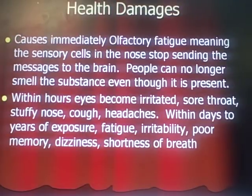Now, the health damages. It causes immediate olfactory fatigue, which means your nose gets used to it really fast — the sensory cells in your nose stop sending messages to your brain that you're smelling something weird. People can no longer smell the substance even though it's present; it can happen within minutes. But within minutes to hours, depending on how sensitive you are, your eyes are going to start getting irritated. You'll get a sore throat. Your throat can even start swelling up. Stuffy nose, a cough, and a headache. Within days to years of exposure, fatigue, irritability, poor memory, dizziness, and shortness of breath are all symptoms of inhaling a sulfide gas.